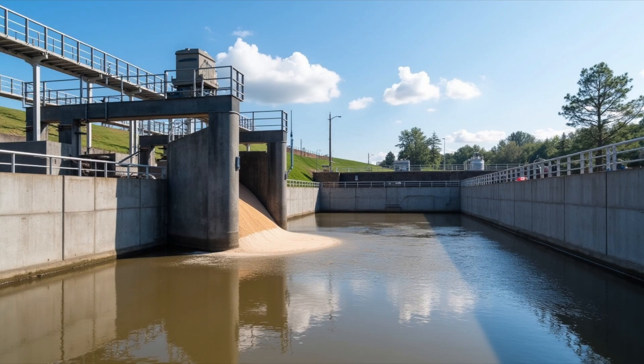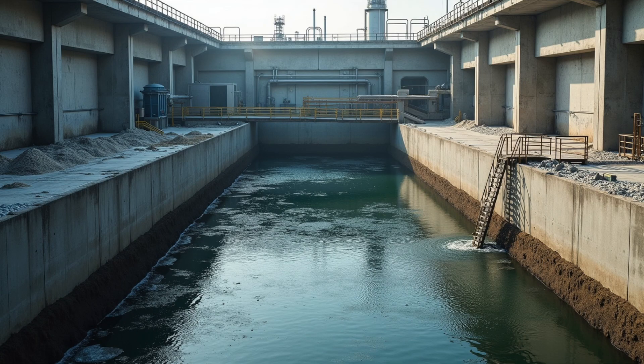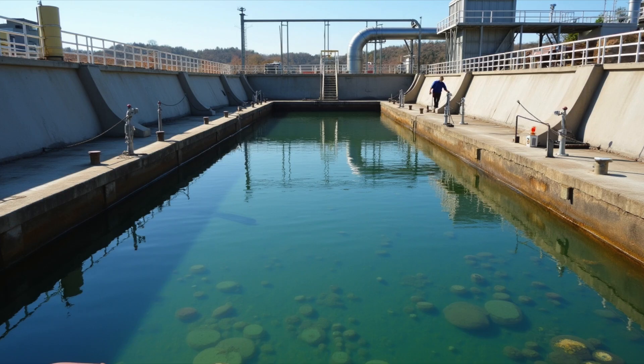After that, the water goes into a grit chamber, where heavy stuff like sand and small rocks sink to the bottom. Next, the water enters huge settling tanks. Here, things slow down. The water just sits for a while, and the bigger particles like food scraps, oils, and grease sink to the bottom. The solids are scooped up and sent somewhere else to be taken care of, while the cleaner water moves on.